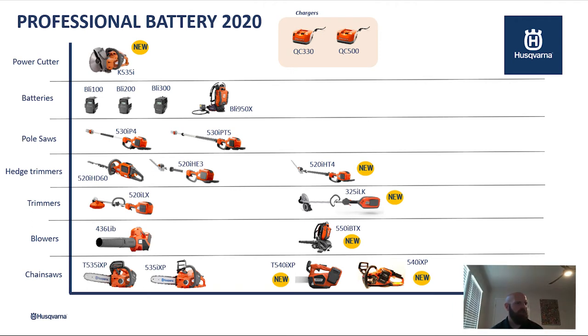For chainsaws, we have four different offerings currently. The T535 iXp — the T designates top handle. For 2021, we're coming out with our 540 iXp, also offered in the top handle. At the top, you can see our two battery chargers — the 330 and the 500 — and the difference between those is just how fast you get the battery to charge.